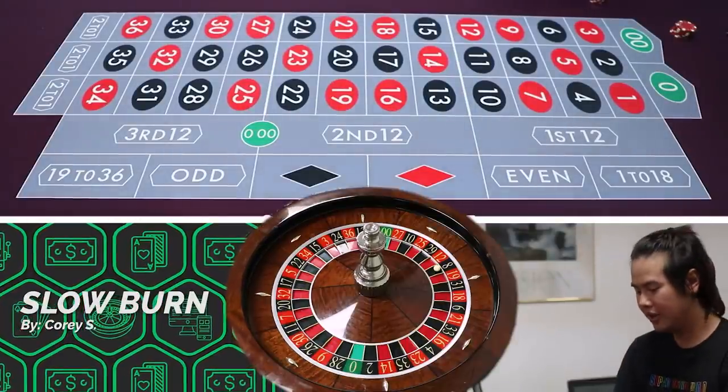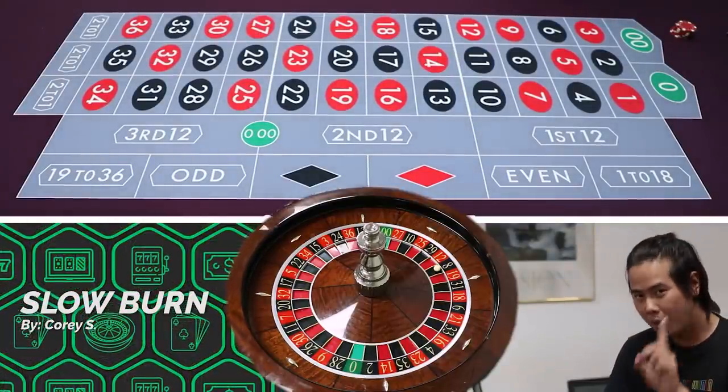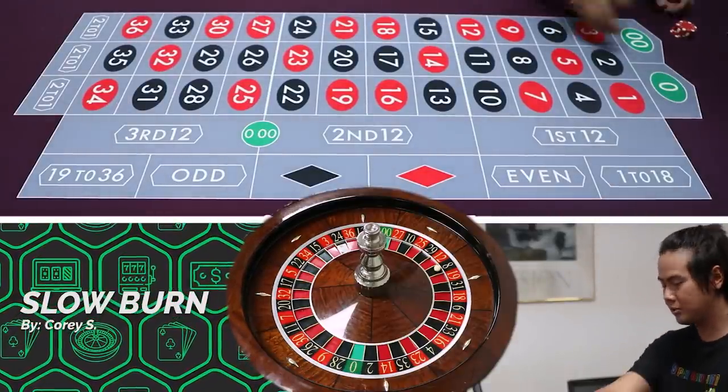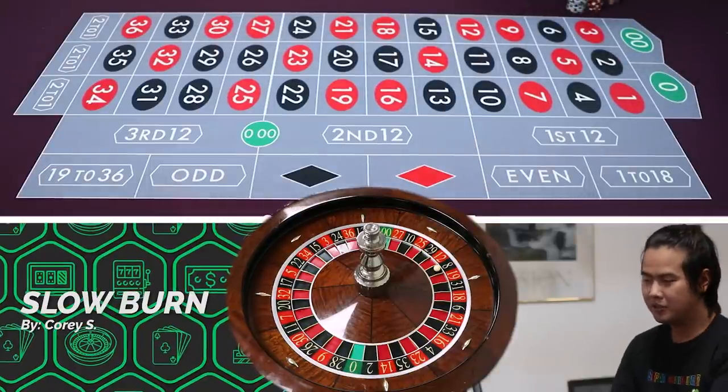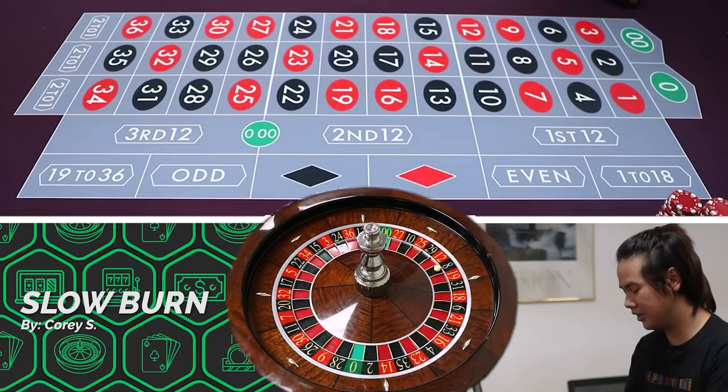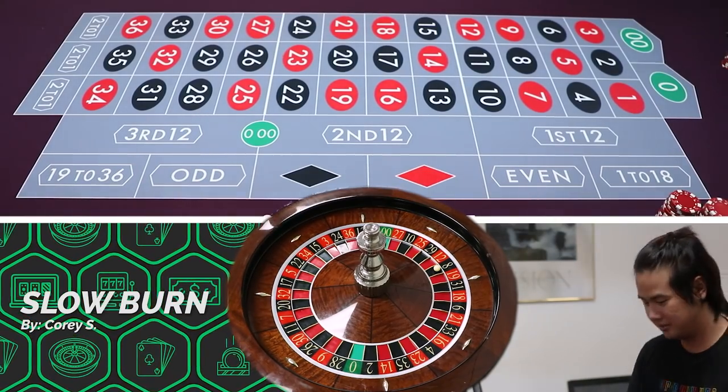You win a little bit of money, but if you lose even once, you're set back pretty far. I'll leave the rules on screen for you guys and we're just going to play. Buy-in is $200. The point of this system is to grind out a certain amount of wins and just leave, because if you stay long enough, you're going to lose your ass.